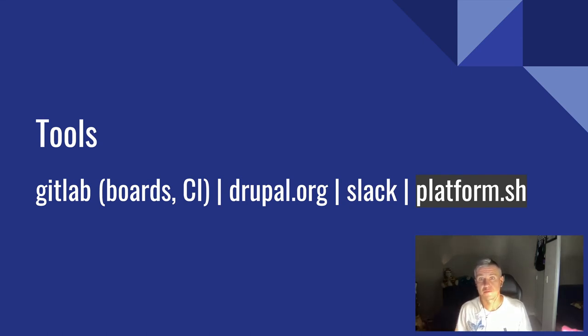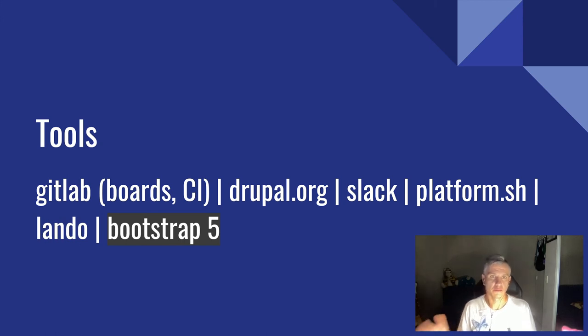Platform.sh gave the hosting for Drupal South and we'll continue using that. If you've never used Drupal managed hosting like Platform.sh, it's a good opportunity to learn. For local development, we'll use Lando — currently the de facto standard development environment, it's a wrapper around Docker and Docker Compose. If Lando doesn't work on your machine, we'll find an alternative, but by default we'll use Lando. And my plan is to use Bootstrap 5 to build the website.